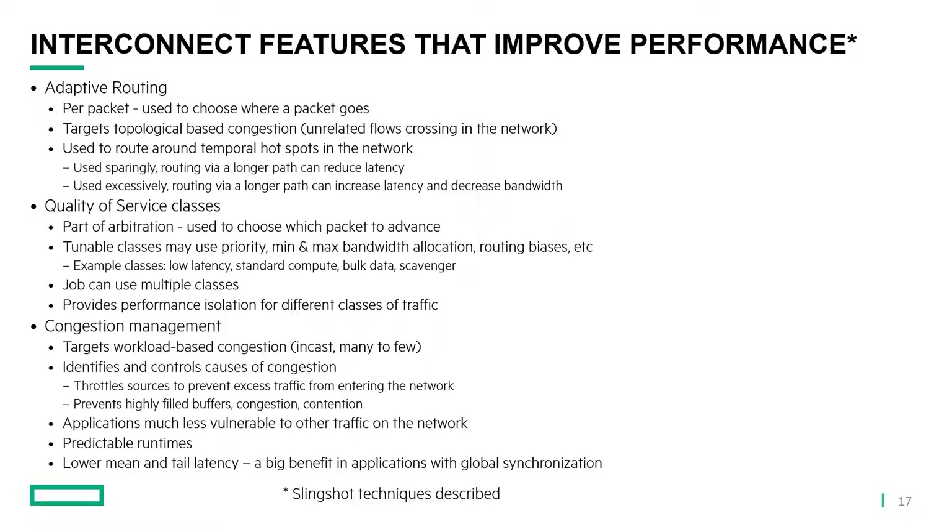Another feature is quality of service classes, which is part of arbitration and is used to choose which packet to advance — what to send next. We have tunable classes that may use priority, minimum and maximum bandwidth allocation, and routing biases to bias path one way or the other. Some example classes: we might have a low-latency class for synchronization, a standard compute class for typical MPI sends and receives, or a bulk data class for I/O jobs that require a lot of bandwidth but don't care about latency. A job can actually use multiple classes — synchronization events might use the low-latency class while standard sends and receives use the standard compute class. The idea is to provide performance isolation for different classes of traffic.